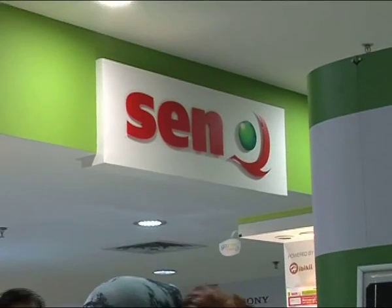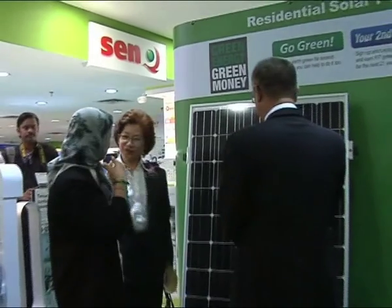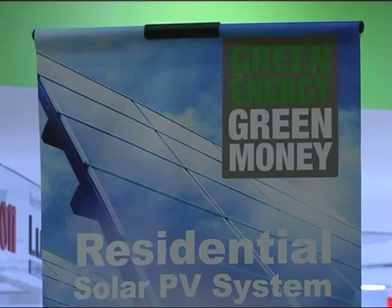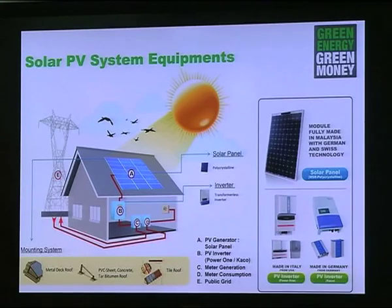Because of the high setup costs, Senghang is pioneering a market breakthrough by providing an 85% financing solution with a special low interest rate for customers. Customers are entitled to a 15% cash rebate after full installation, and after it's installed, customers will enjoy payments from Tenaga Nasional through its feed-in tariff system.